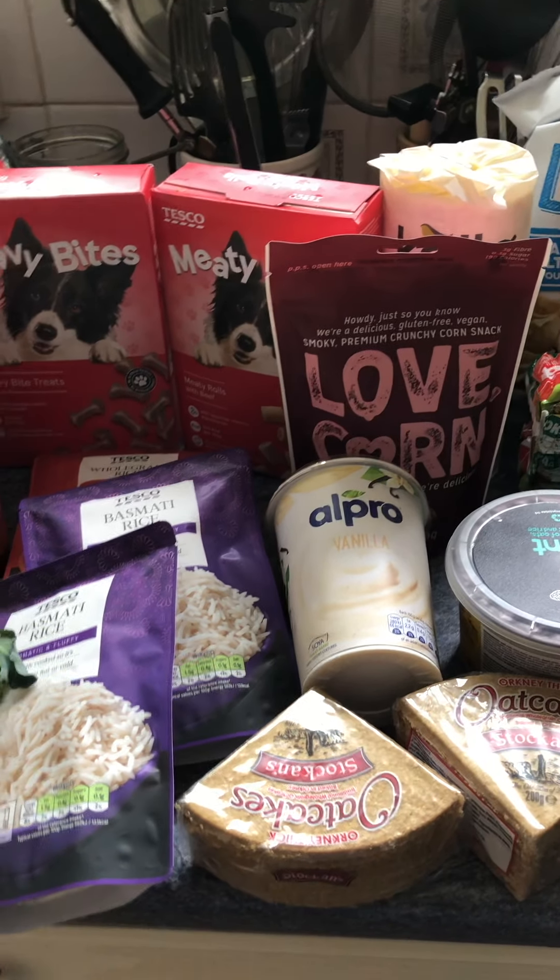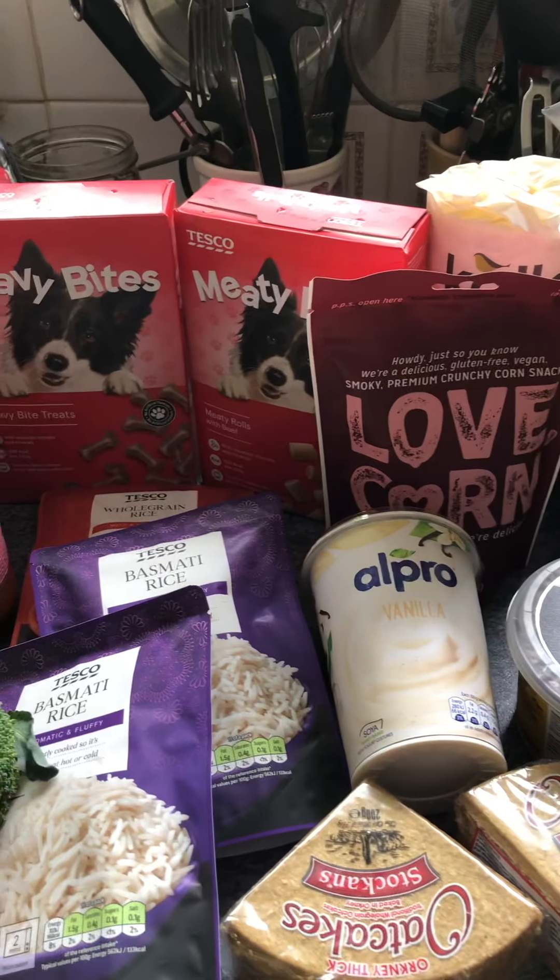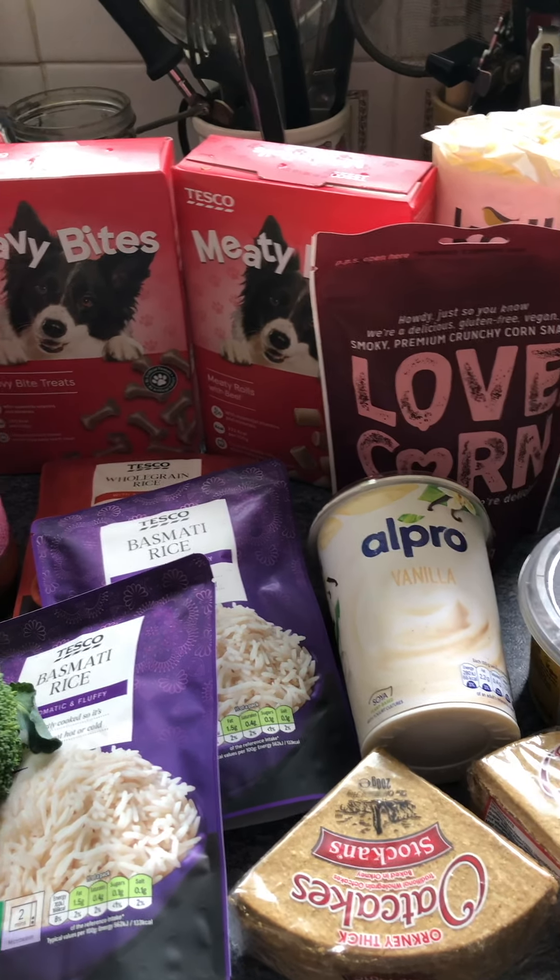Good afternoon, it's Saturday afternoon. It's the 22nd of May and it's actually 2:22 — how weird is that for timing? I've just done my weekly food shop and I'm going to run through it quickly with you.